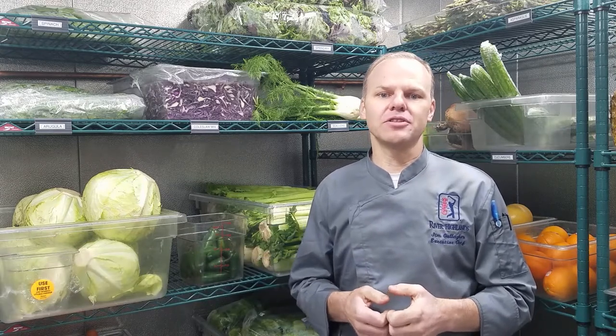Good afternoon. My name is Jim Gallagher and I'm the Executive Chef here at TPC River Highlands. As you've been adjusting to the current conditions, so has the culinary team. We've been working diligently to bring you a high standard of service through our food and beverage department in the form of a new takeout program, the butcher's basket, and the grocery list.